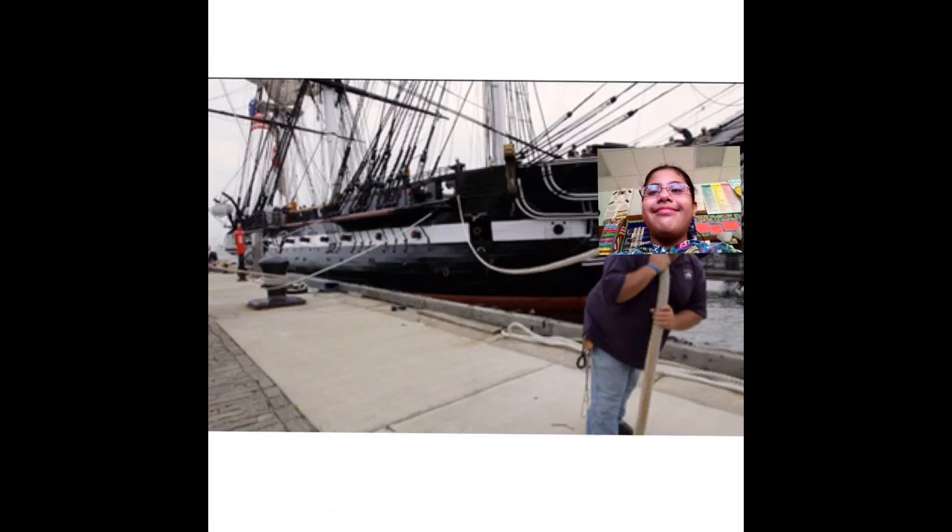I wish I could go on the ship so I can guide it. The ship has a nickel on it. It is on Ironside, located in Boston Harbor in Boston, Massachusetts. The ship is made of wood. The ship was involved in battles in 1812.